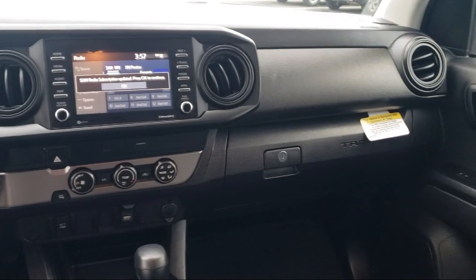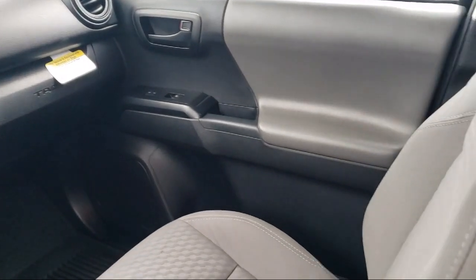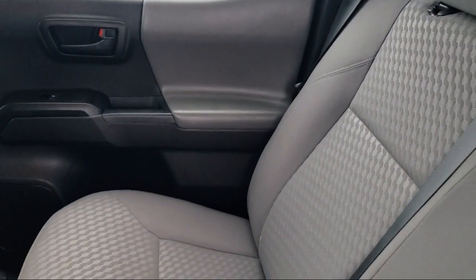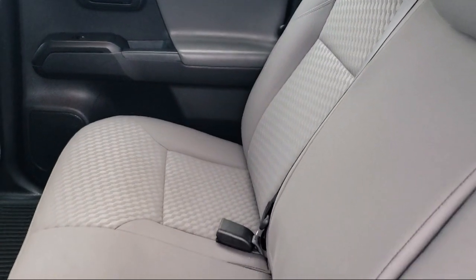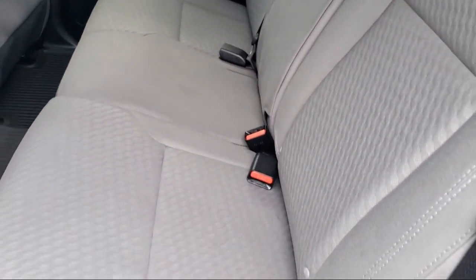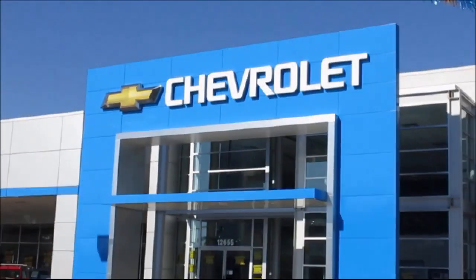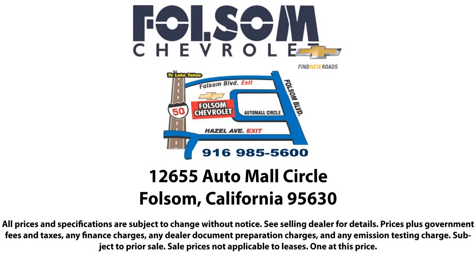Bad credit, no credit, no problem — Folsom Chevy can help. There's a huge selection of used vehicles, so take your test drive today. Come into Folsom Chevrolet here in Folsom. Folsom Chevrolet.